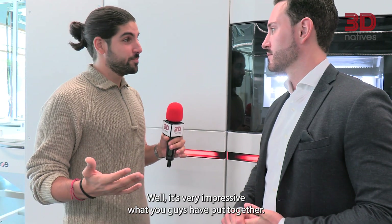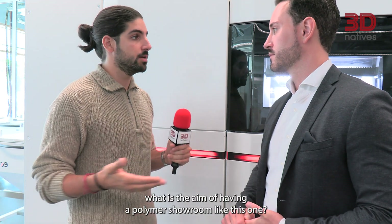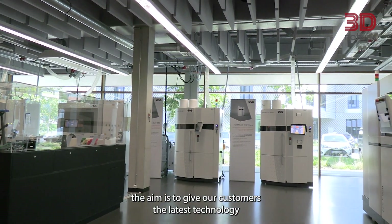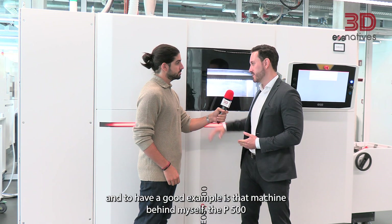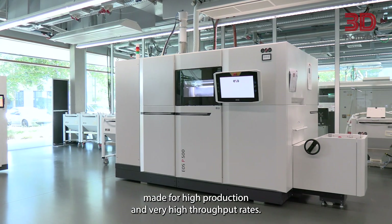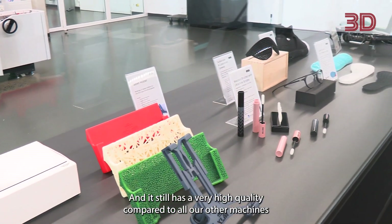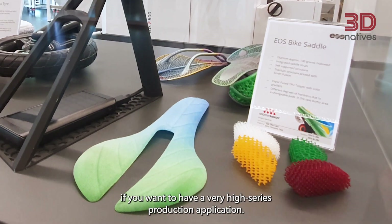It's very impressive what you guys have put together. Do you want to tell us a bit more about the aim of having a polymer showroom like this one? In this showroom, the aim is to give our customers the latest technology and to give them some insights on what is possible. A good example is that machine behind me — the P500 — made for high production and a very high throughput rate. It still has very high quality compared to all our other machines, and therefore it's a very good choice if you want a very high serial production application.